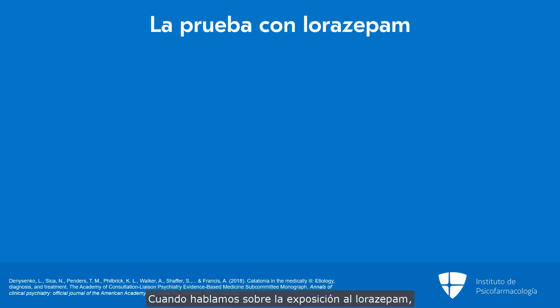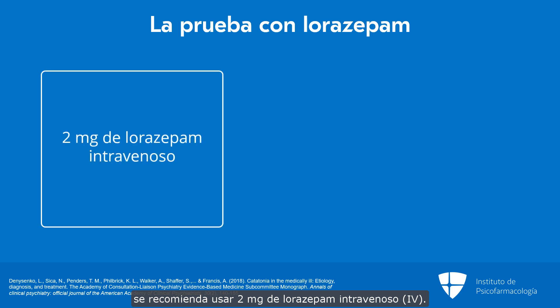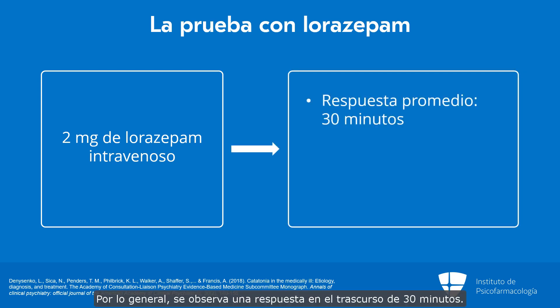When we talk about the lorazepam challenge, the preferred approach is to use 2 mg of intravenous lorazepam. Typically, a response is seen within 30 minutes. Some patients will respond within seconds to this medication, whereas other patients may take up to 2 to 3 hours to respond.